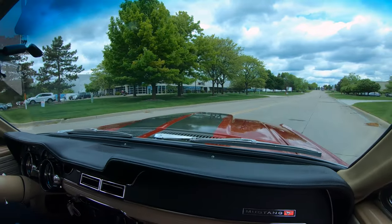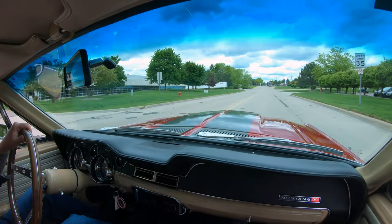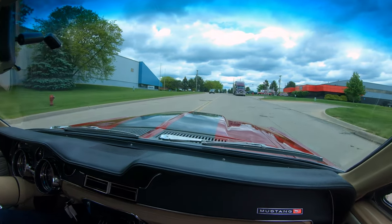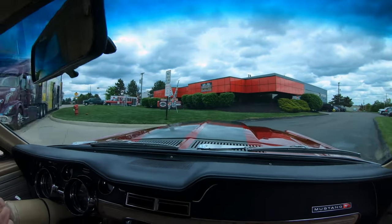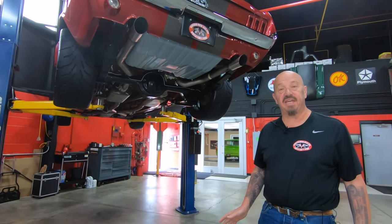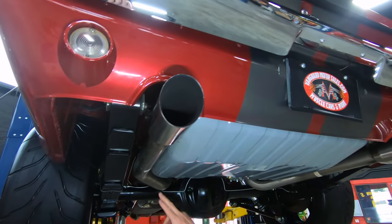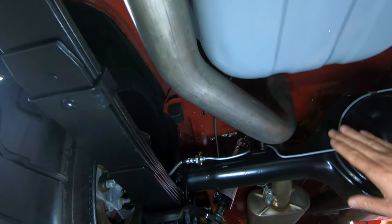Now guys, we're headed back to the shop to do something nobody else does — at Vanguard, every vehicle goes up on the lift so we can take pictures and do a video of the bottom side. That is probably the most important part of the car — gotta have a good foundation. All right, we're underneath the Mustang now and it is clean under here. The tank is beautiful, the exhaust system's beautiful — there are still stickers on the exhaust system.